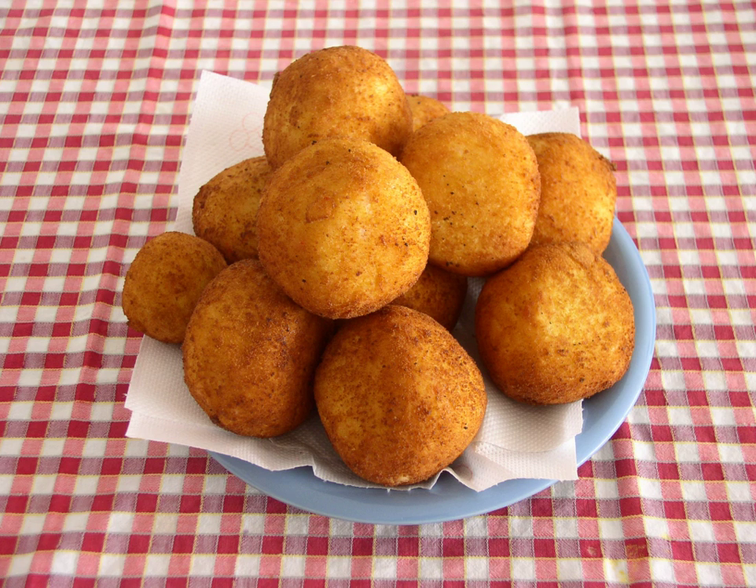Arancini are said to have originated in tenth-century Sicily at a time when the island was under Arab rule. In the cities of Palermo, Syracusa, and Trapani in Sicily, arancini are a traditional food for the feast of Santa Lucia on 13 December, when bread and pasta are not eaten. This commemorates the arrival of a grain supply ship on Santa Lucia's day in 1646, relieving a severe famine.